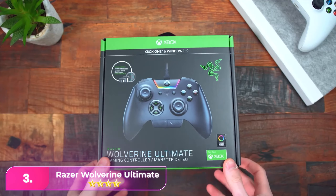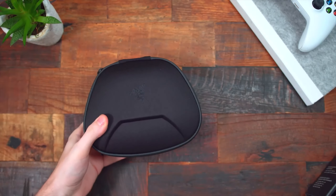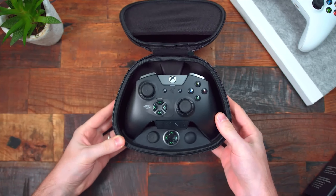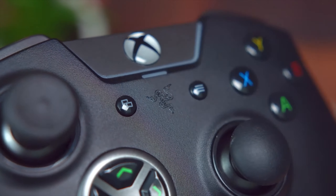Number three: the Razer Wolverine Ultimate is a standout gamepad with features similar to the Xbox One Elite Wireless controller, including a swappable d-pad and customizable back paddles. It's priced similarly, but it lacks wireless PC connectivity, making it less versatile.